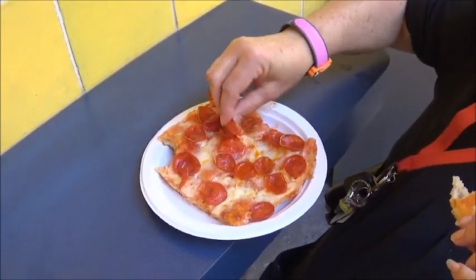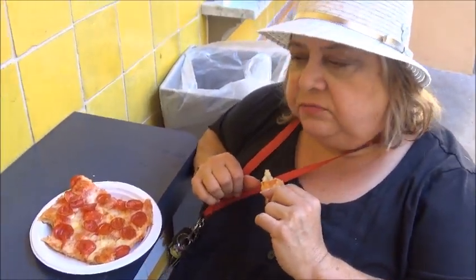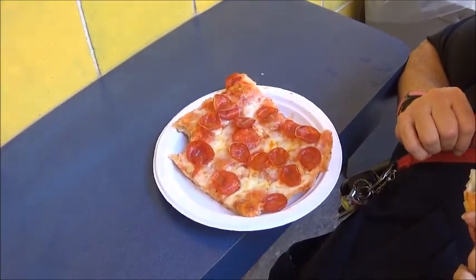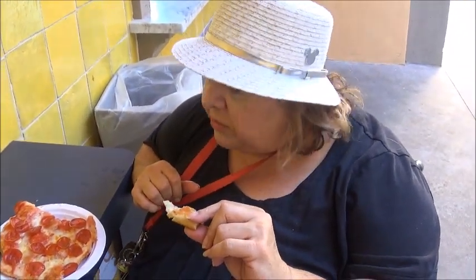So what do you think of it? It's good. You like it? Mm-hmm. She likes it. A little baby pepperoni. Yeah, like I was saying, they just recently opened this. I love the crust. Yeah, she's not repping anything. Mmm.